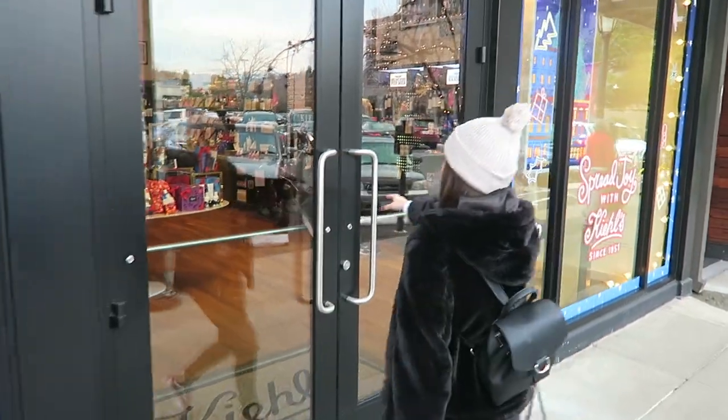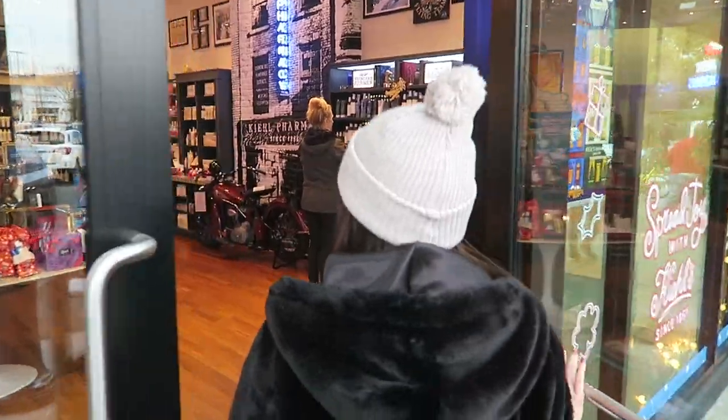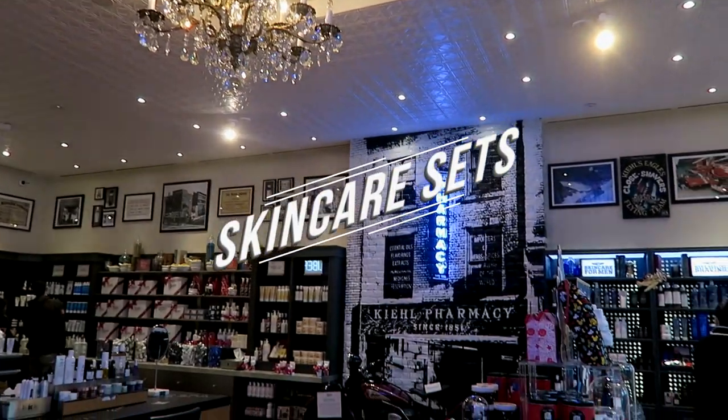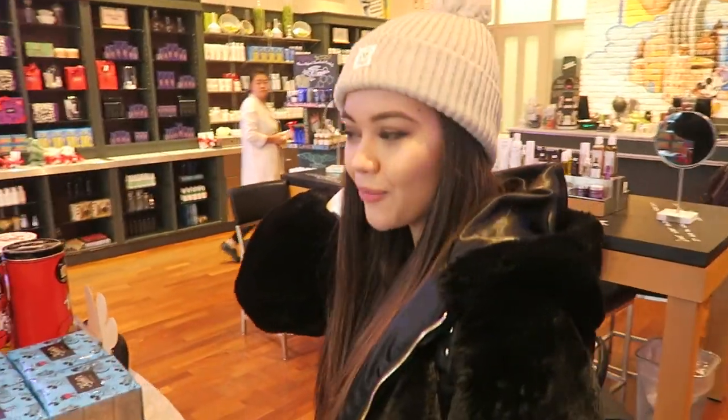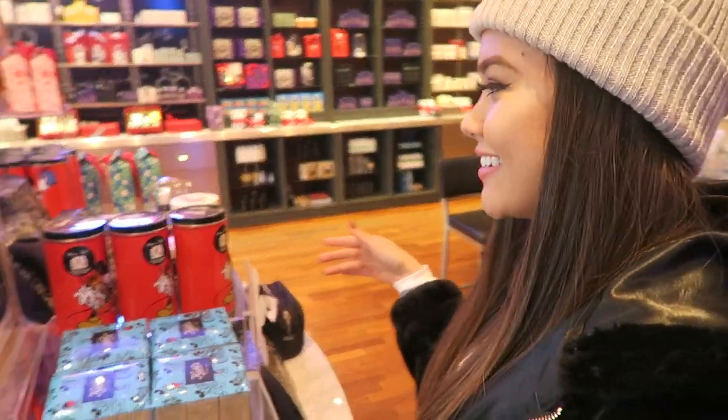Alright, so first stop is Kiehl's. Gift sets are always a great last minute gift idea because you get multiple trial-size items or just items you wouldn't typically try or use. Kiehl's is my favorite skincare line right now, so I'm going to show you guys a couple of things they have in store. Right when you walk in they already have the gift sets here.